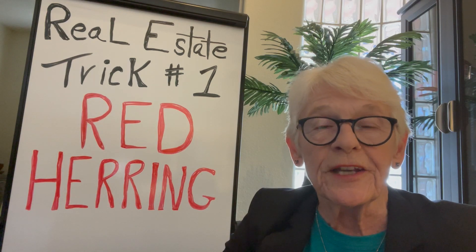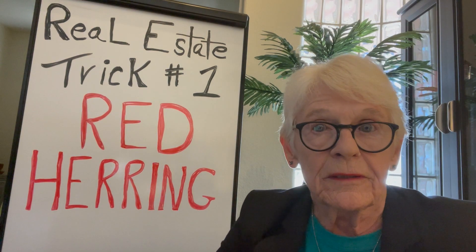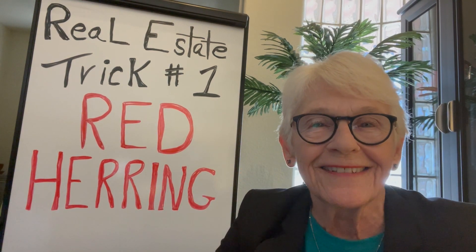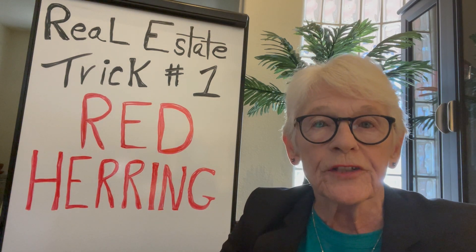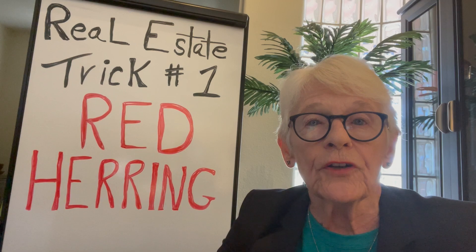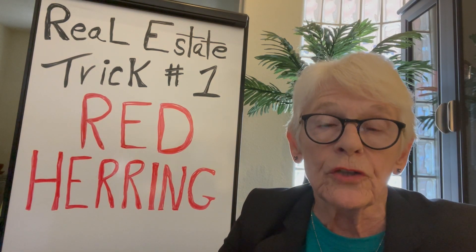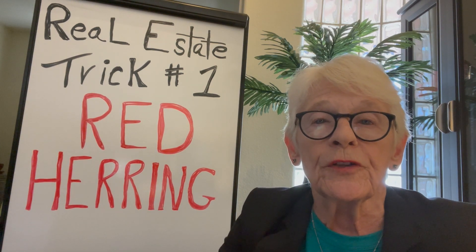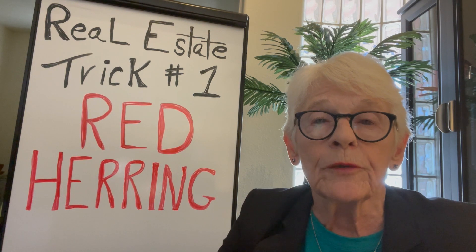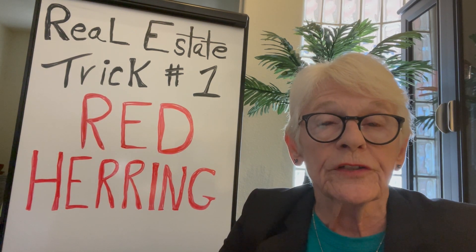Real estate trick number one: the red herring. Be careful if you get one of those because you can make some money. The red herring is when a landlord in a rental building wants to convert to condos or co-ops to sell off the units. So they distribute this booklet, which is the first offering, so that all the tenants in the building know what's going on and can either agree or disagree to sell.